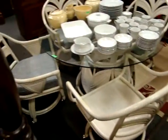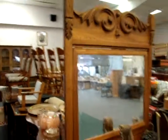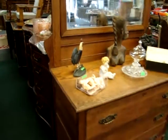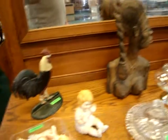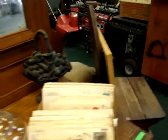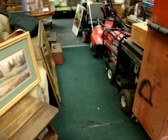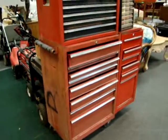Here we have a nice glass top table with four chairs — look at the palm leaves in the back. Here we're making our way through the tools. Here we have an antique oak dresser with mirror. There's a lot of goodies in tonight's sale. We have auctions every Wednesday night — look at the rooster doorstop — starting at 4 p.m. Go to our website at www.dixonsauction.com.